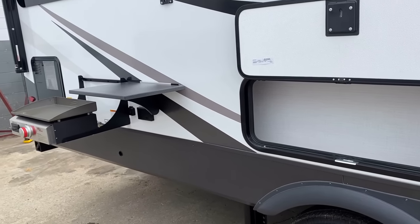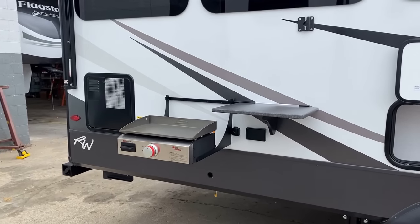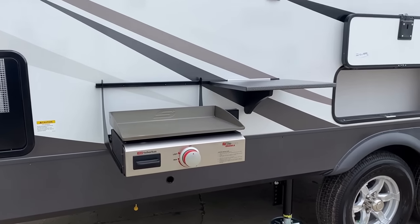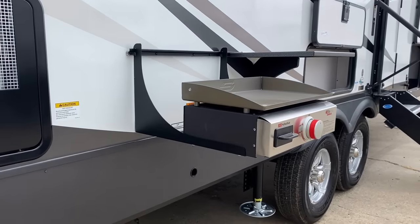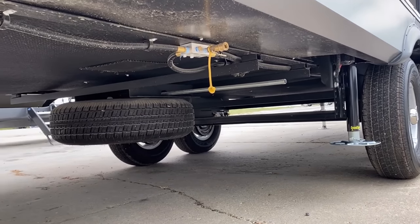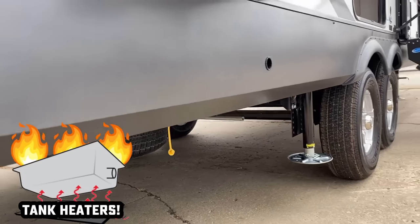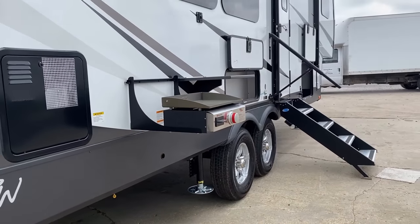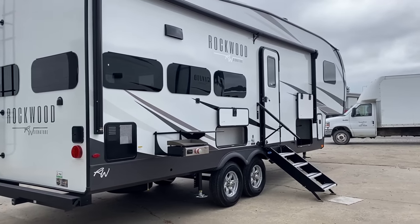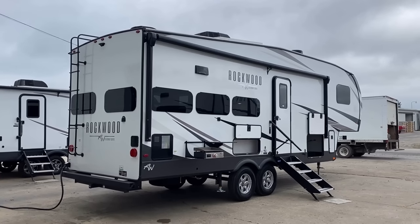Goodyear tires and TPMS are standard on here. Just to let you know where the spare tire is located — the underbelly is enclosed, obviously. There's also a radiant barrier running through there and up the nose cap. The RV also has holding tank heat pads standard. Rockwood's been doing that for over a dozen years — way before it became cool.